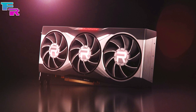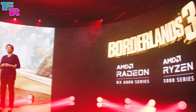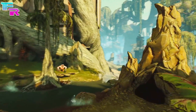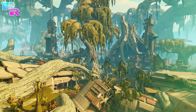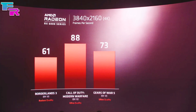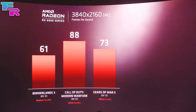AMD first showed actual gameplay running Borderlands 3 at 4K ultra settings, demonstrating smooth performance, but did not provide any on-screen metrics for direct comparisons. As soon as that disappointment set in, they gave us three on-screen benchmarks showing what Big Navi and Zen 3 are capable of when working together.